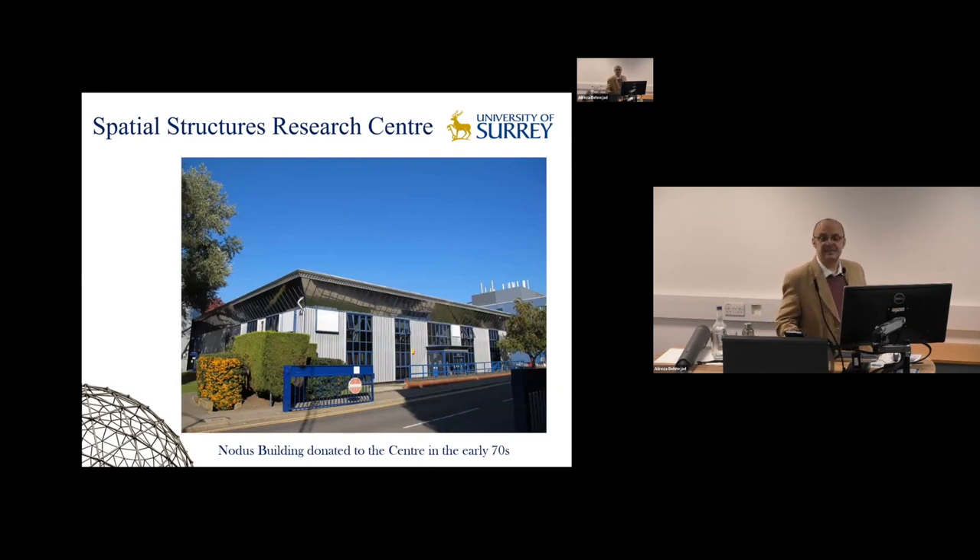A little bit about the background of the Spatial Structures Research Centre that I belong to. It was established in 1963, and on the slide you can see the first building dedicated to the Centre, called the Novus Building. The roof of the Novus Building is a double-layer grid, designed based on a particular connection developed at the Centre. British Steel, a famous company, was working on this new scheme.